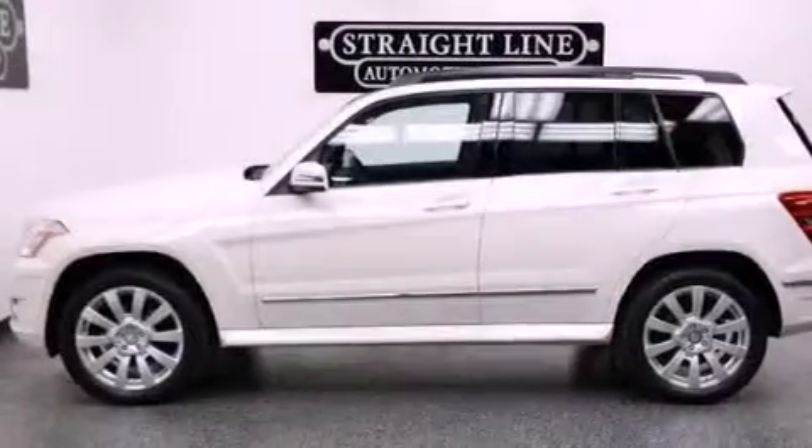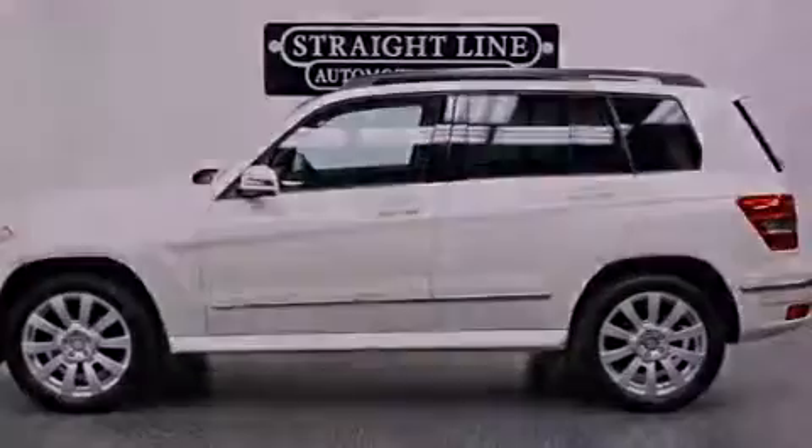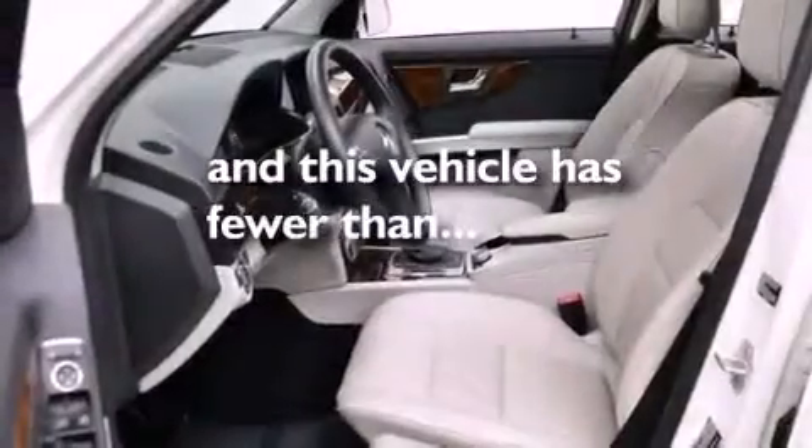Rear Fog Lamps, Stability Control, Air Conditioning with Automatic Climate Control, and this vehicle has less than 26,000 miles.